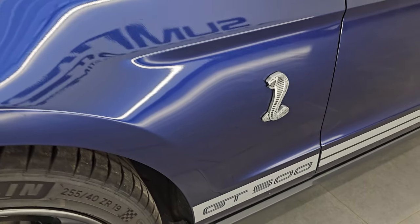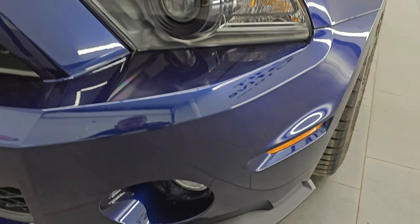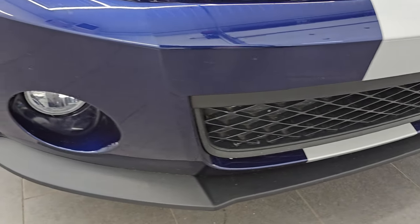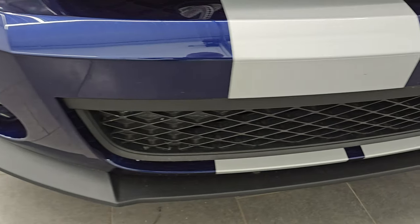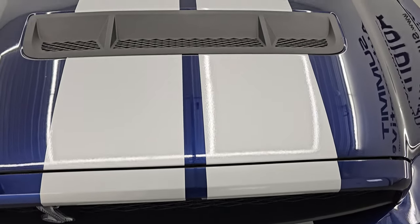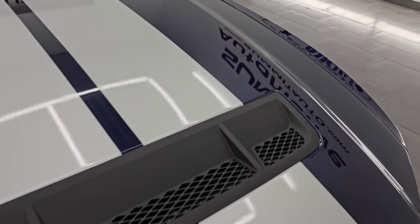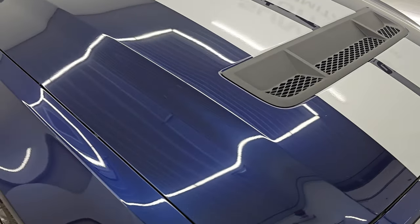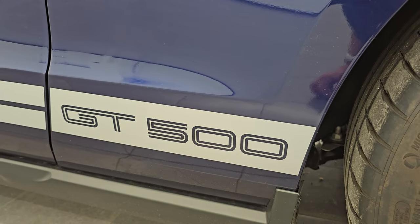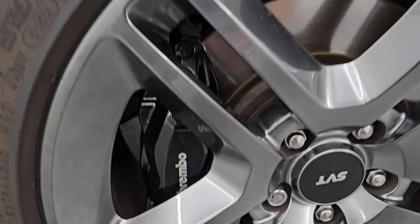The front fender is in excellent condition. You can see the silver stripes on there, in nice condition as well. No dents or dings on that fender. HID headlamps, factory fog lights, and the front bumper and lower valance are in fantastic condition. I didn't see any scuffs, scrapes, or scratches. The center stripes are in very nice shape. You get the single heat extractor on the hood, and the hood is in really nice shape. You do get the Brembo brakes in the front, of course, with all the GT500s.